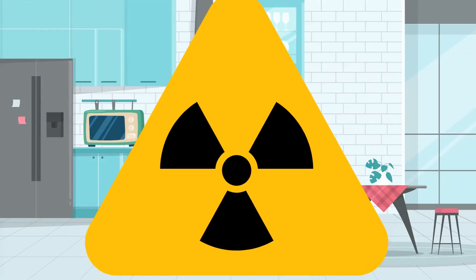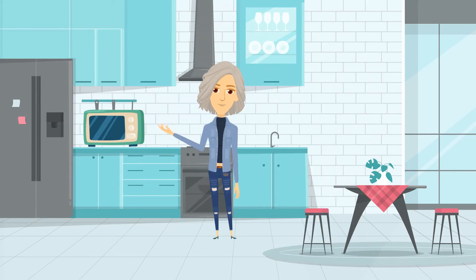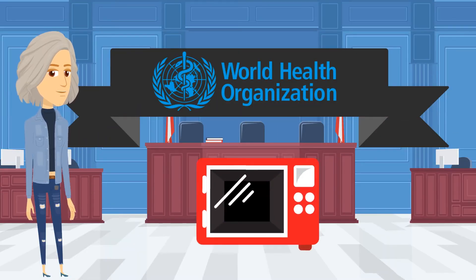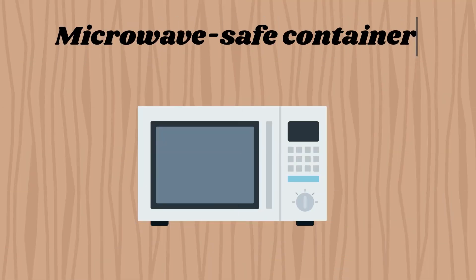Of course, radiation is usually thought of as harmful, and so there have been concerns about what microwaves can do to us. The World Health Organization has declared microwave radiation safe as long as it is used correctly. This means microwaving food inside microwave-safe containers.